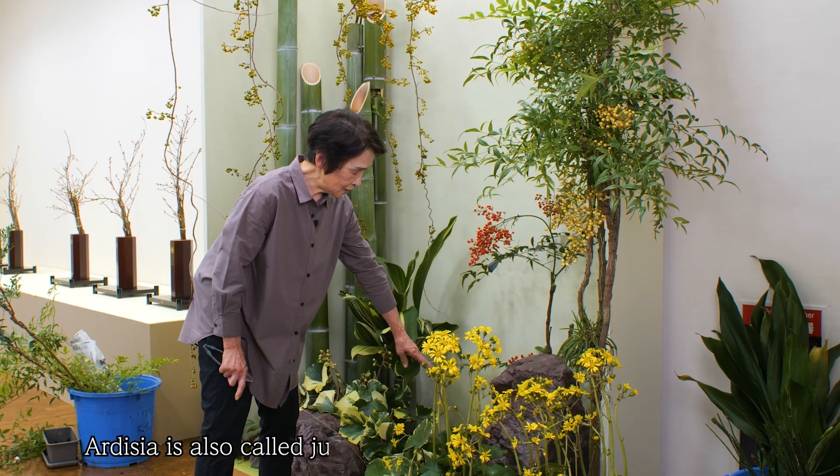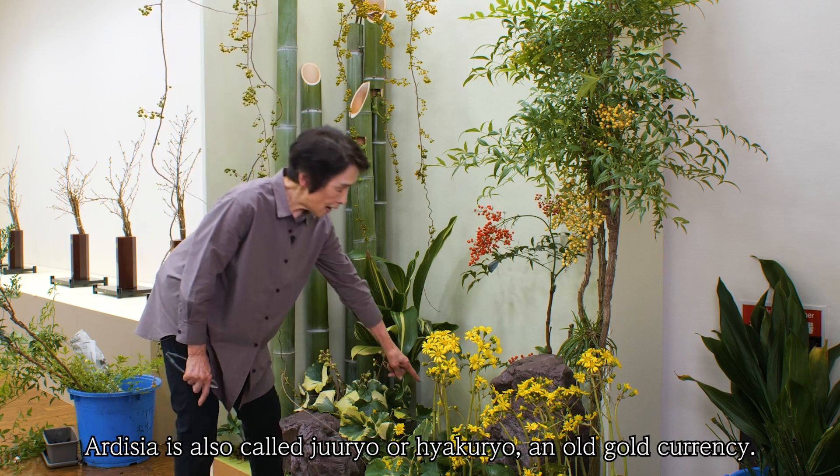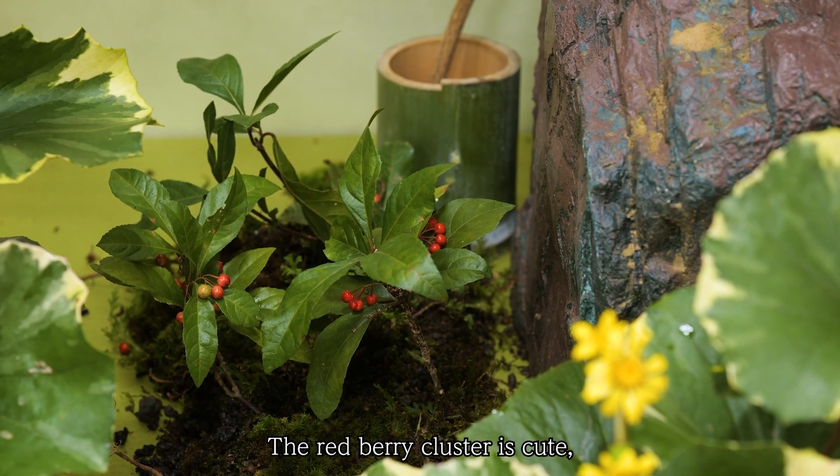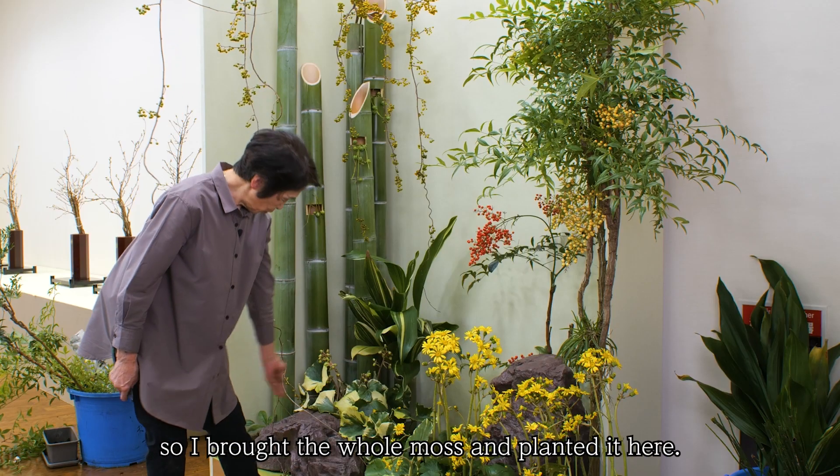Ardisia is also called Juryo or Hyakuryo — an old gold currency. The red berry cluster is cute, so I brought the whole moss and planted it here.